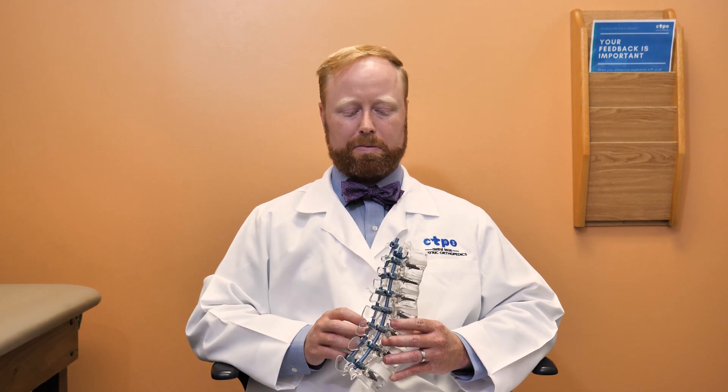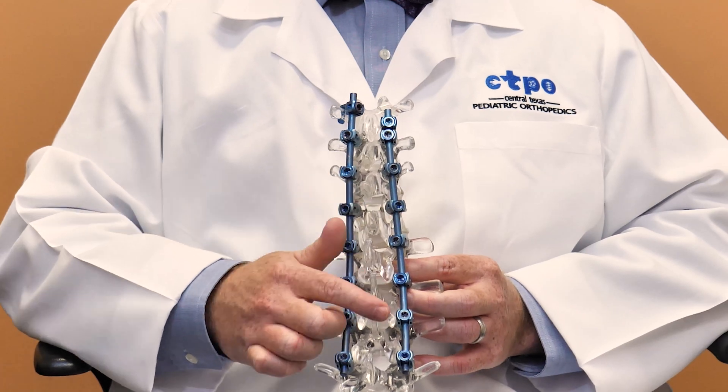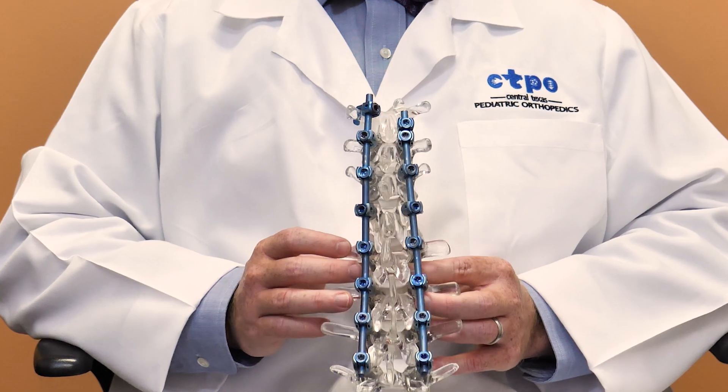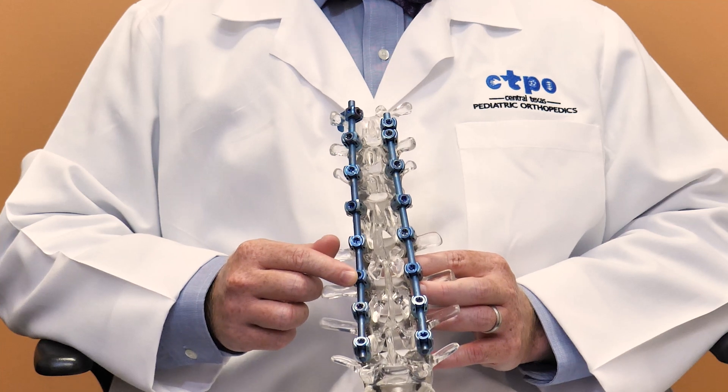After all the screws have been placed in the spine, two rods are placed on either side of the spine to allow for correction of the deformity. After both rods are placed, your surgeon will work on correcting the deformity through a variety of correction maneuvers. After we have the spine corrected to as close to normal as possible, we will place small screws in the tops of all of these screw heads and lock the rod in place. Bone graft — that is a mixture of bone obtained from your body as well as from a cadaver — is then placed over the entirety of the surgical field to enhance the fusion potential for the spine.